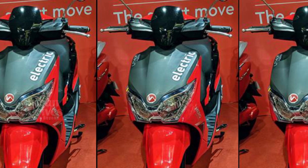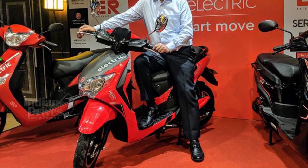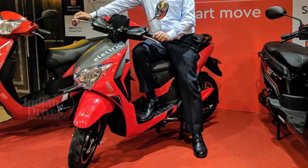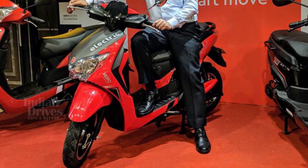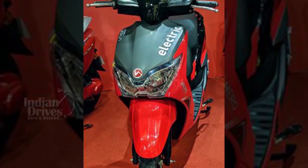So the 60 km range of the scooter will not matter much. Standard features of the Dash include LED headlights and DRLs, USB charging port, digital instrument cluster, tubeless tyres, and remote access to the boot.